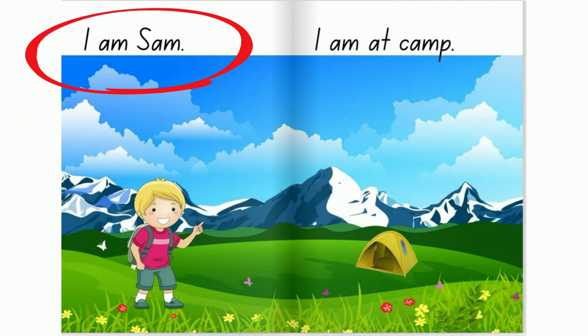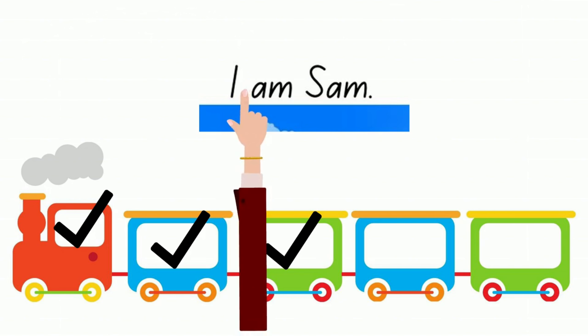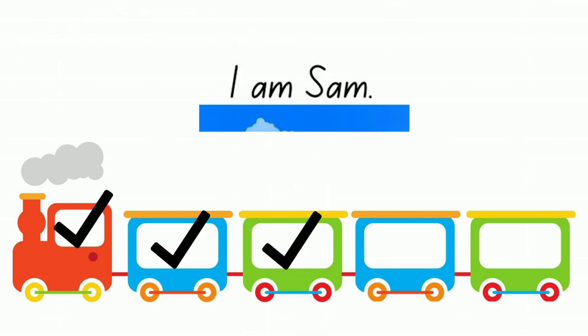I am Sam. How many words are in that sentence? I am Sam. There are three ticks. Remember that there are spaces in between words. Notice how each word matches a tick.